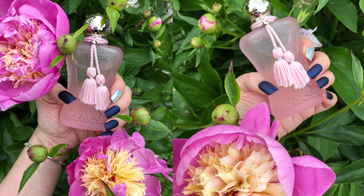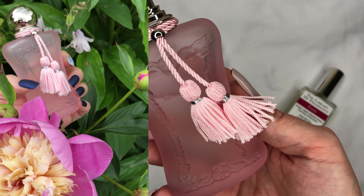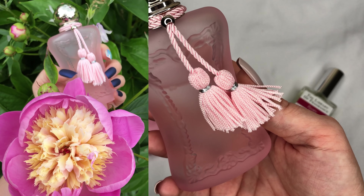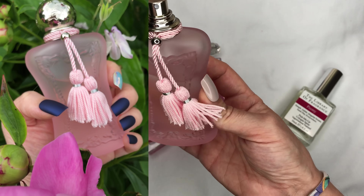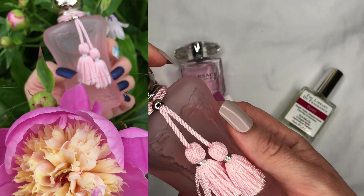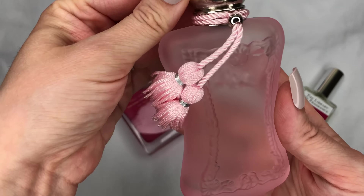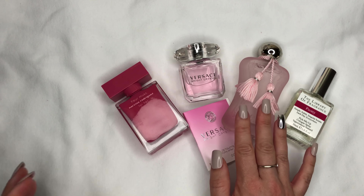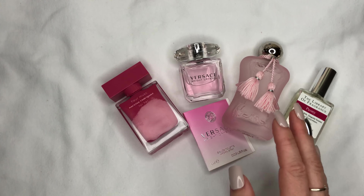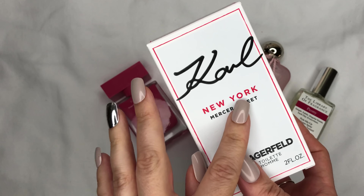I'm a huge fan, as you know. La Rosée is litchi and peony, and it's so fresh, good, and beautiful — I can't live without it. Beautiful bottle as well.